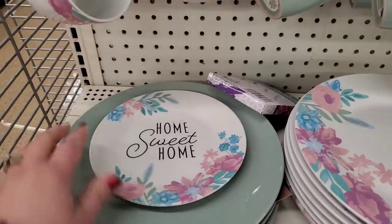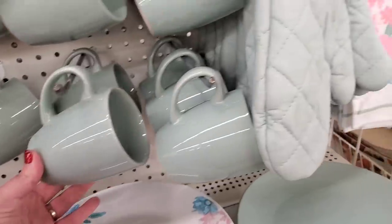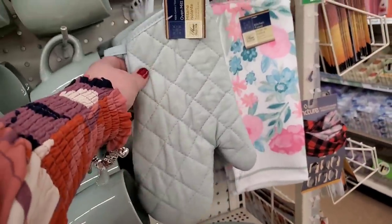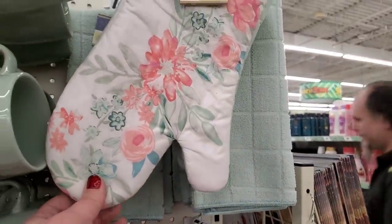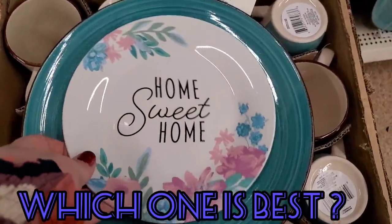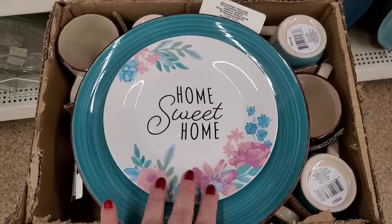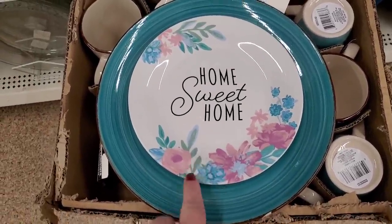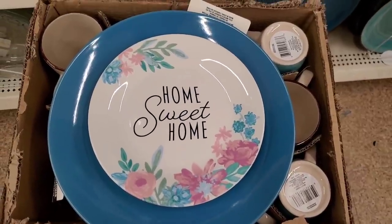They also have these 100% cotton oven mitts, really cool kitchen towels, and the oven mitt that matches the collection. I'm really loving the vibe — it's so retro. I'm testing this salad plate out with every dish in the Dollar Tree to decide which one I like it with the most.